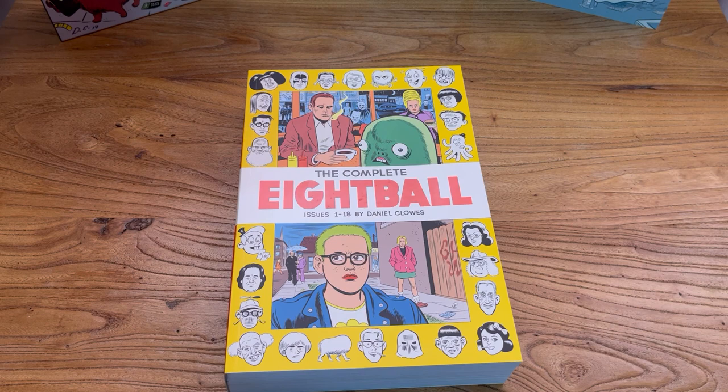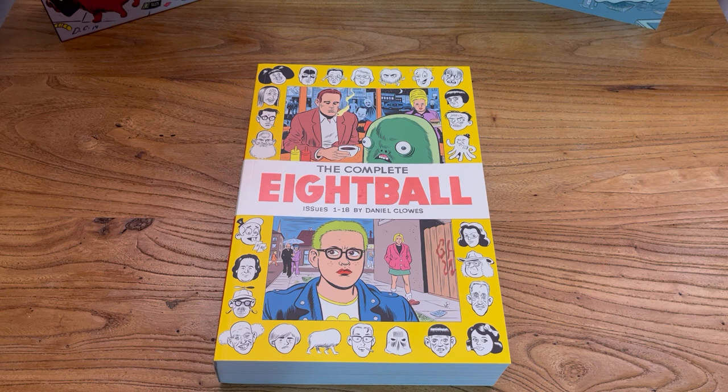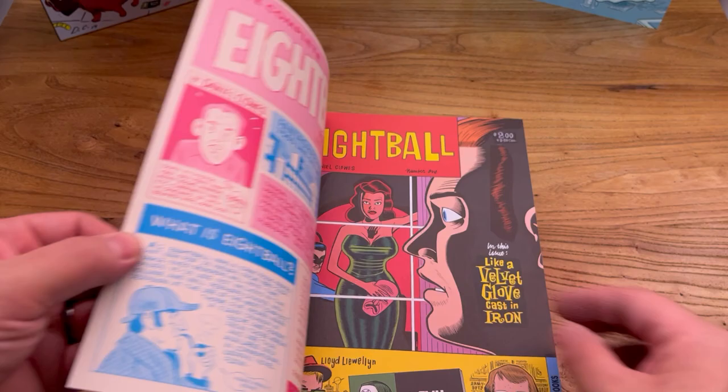Not only is it the cheapest way for Fantagraphics to keep this book in print, it's also probably the cheapest way for fans to read it, which I'm happy about because I want more fans to check out Daniel Clowes and his comic books, especially 8-Ball. The first 18 issues of 8-Ball, for my money, is one of the greatest comic book series ever. 8-Ball and Love and Rockets, especially as independent comic books, truly are some of the best comics ever released.